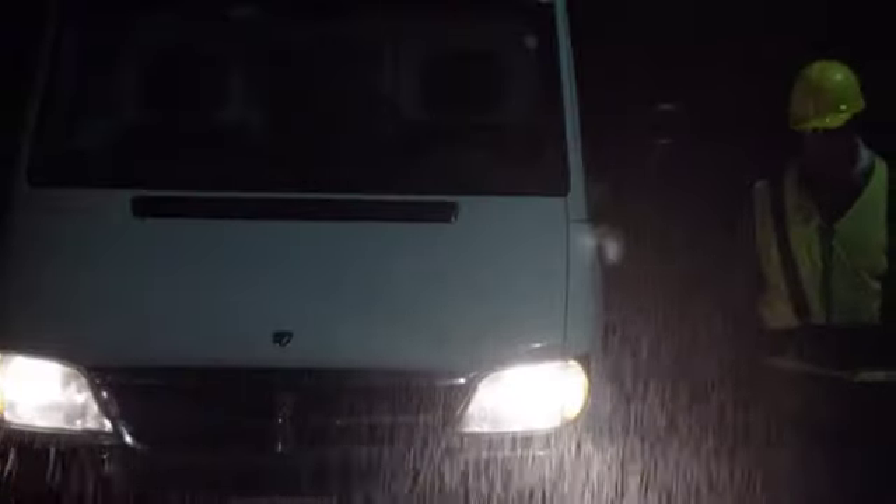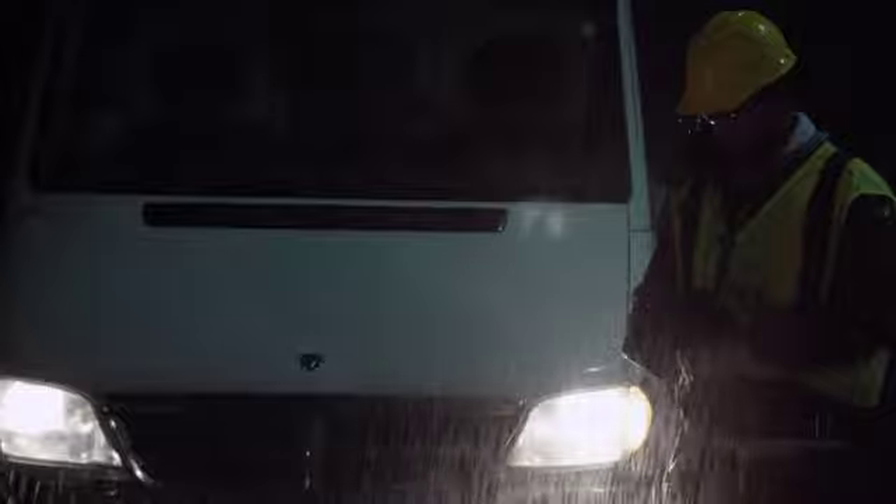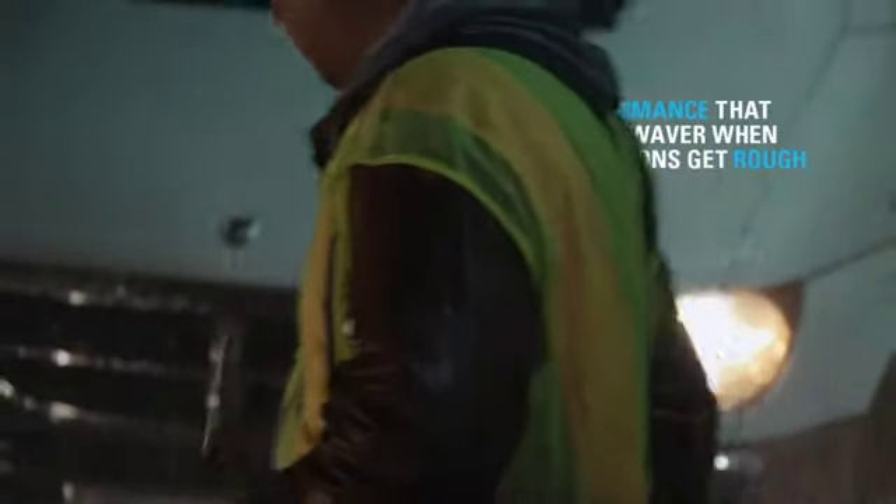If you're outdoors and it's raining, the wonderful thing about the TC55 is not only does it have an IP67 specification, but with the digitizer technology we're using in the screen, we can actually use this thing outdoors in the rain.